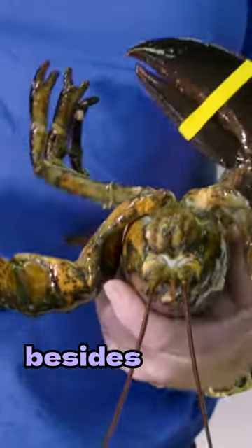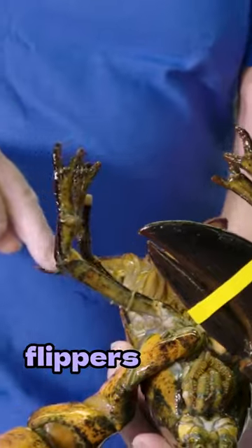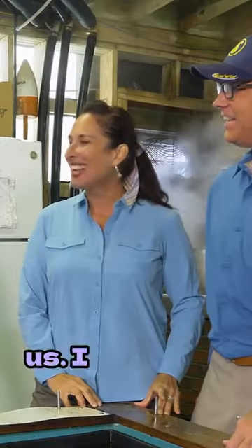Everything on this lobster that you can eat besides the shell — there's meat in the claws, and these little legs, and the flippers as meat. I'm excited seeing all this, I'm getting hungry. Thank you so much for having us, I can't wait to eat.